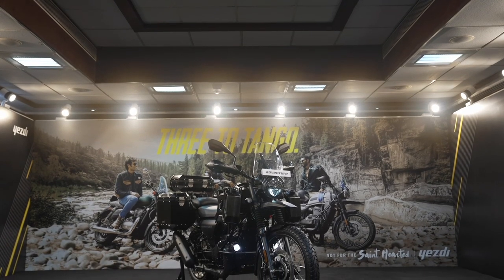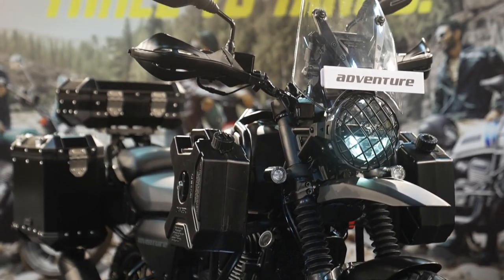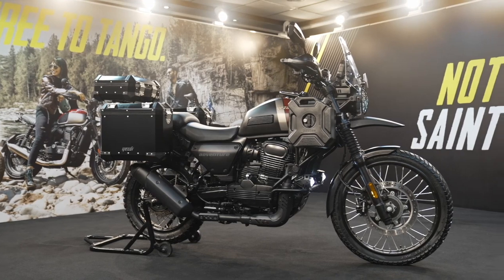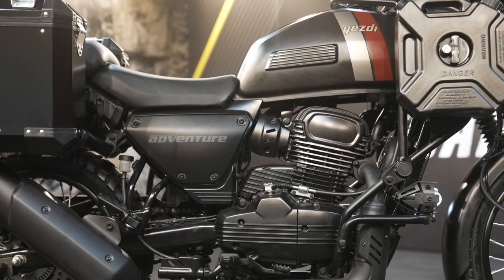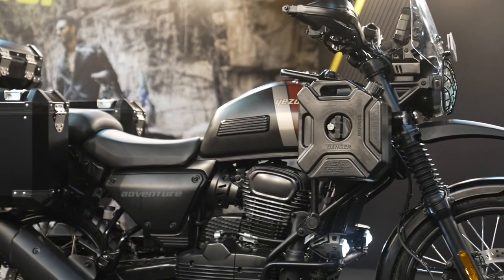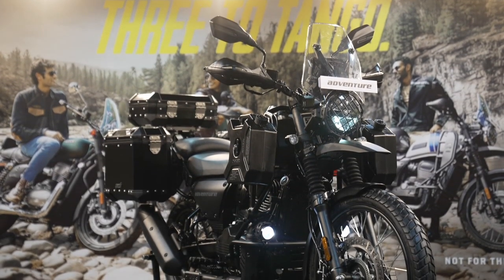Finally, we have the big daddy — the Yezdi Adventure. One glance and anyone can tell this bike is ready to fight it out with the Royal Enfield Himalayan. Prices of the Yezdi Adventure start from rupees 2.09 lakh and it will be sold in three paint options. This is a purpose-built adventure tourer for those who want to tour long distances. It is powered by the same 334cc liquid-cooled motor, but tuned to produce 30.2 PS and 29.9 Newton meters, matched to a six-speed gearbox, with a focus on mid-range and trail riding along with good high-speed highway ability.